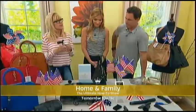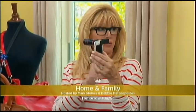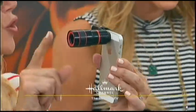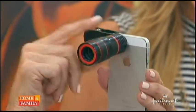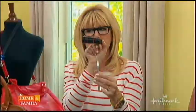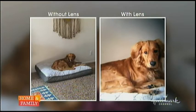Moving on — this is Mark's territory. It's the universal zoom lens and telescope. It's a fabulous telescope lens made for iPhones, tablets, smartphones — whatever you have. It just clips on like this. We've got a before-and-after picture — it zooms up to eight times.